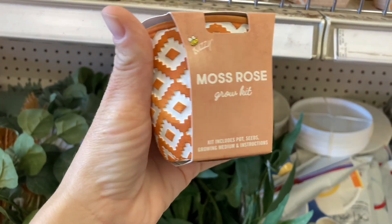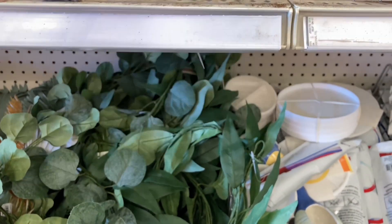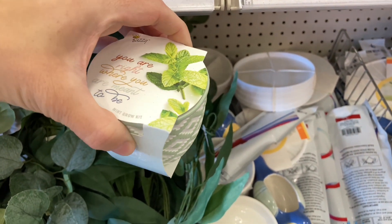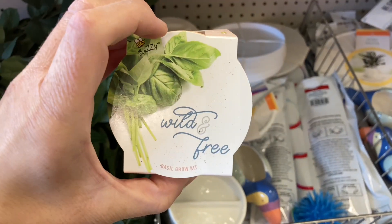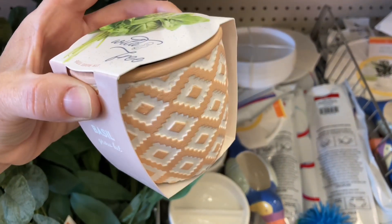I love the planters — I think they're really pretty. They had different ones: lemon balm, mint, and I believe a moss rose. There are definitely many different options. You can give them as a gift or take one of each for yourself and have a variety of colors and different herbs and flowers. I think it's a really cute and great idea.